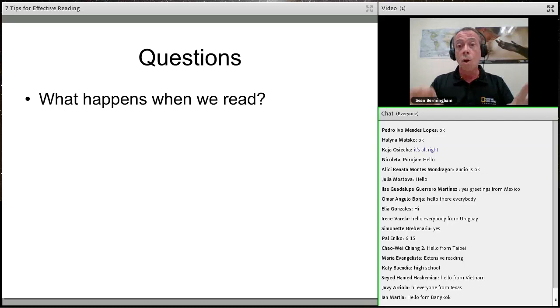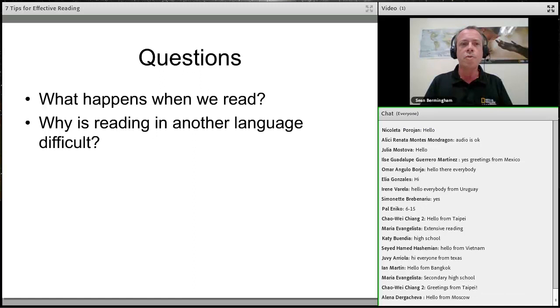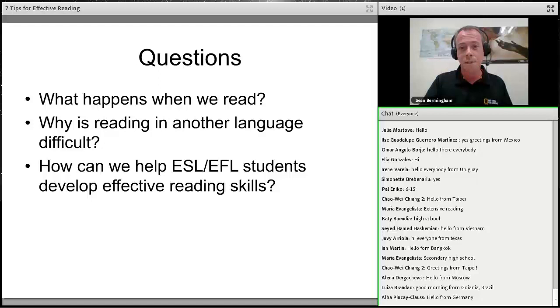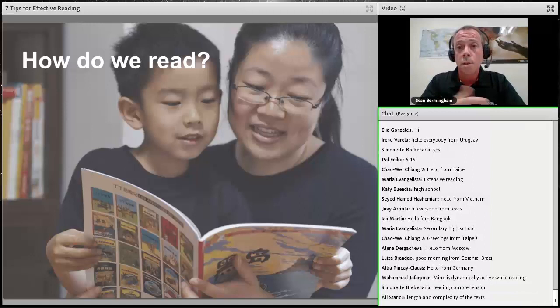Let's look at what we'll be covering. We'll look at three main questions in this webinar: what happens when we read, why is reading in another language so challenging for teachers and students, and how can we help ESL and EFL students develop effective reading skills in class. Then we'll look at seven tips — the bulk of this webinar — with some ideas for effective reading skills, some familiar, and hopefully some new ones you can use in your own class.